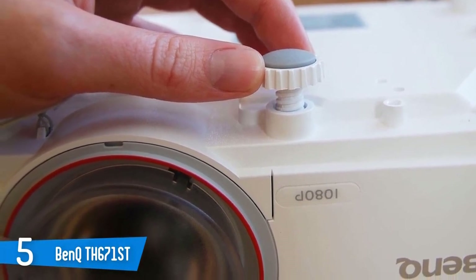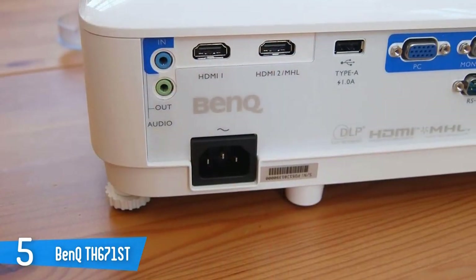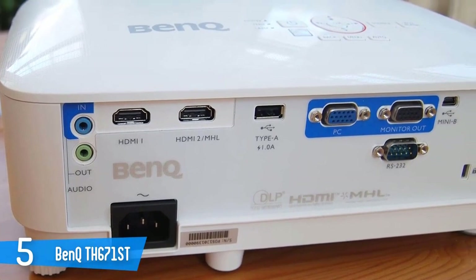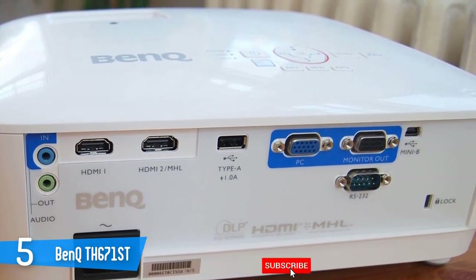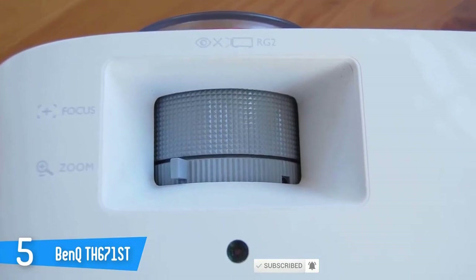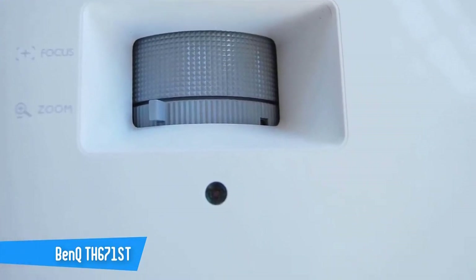A zoom ring up top takes the throw ratio from 0.69 to 0.83. At around 5 feet away, the picture is 100 inches diagonal. Offset is 102.5%, which means you'll need to set up the TH671ST slightly below the edge of your screen. It's not Ultra HD and it doesn't do HDR or extended color, but the BenQ TH671ST delivers some of the best high-definition imagery I've seen from such a reasonably priced display.